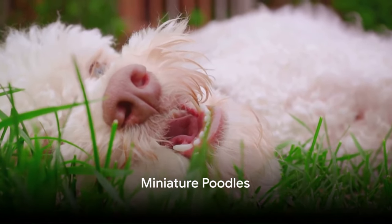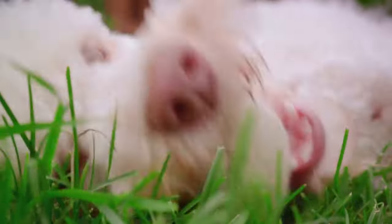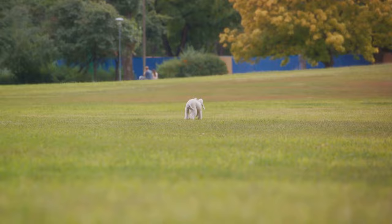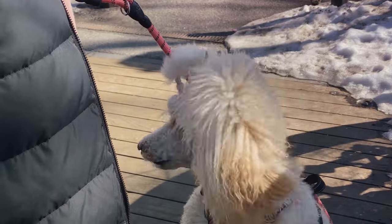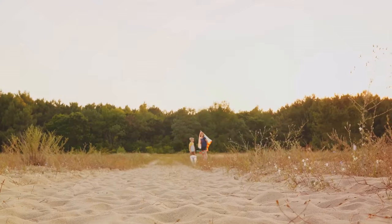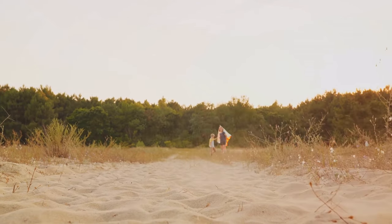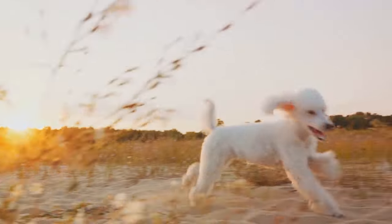Next, we have the charming miniature poodles. These delightful smaller versions of the standard poodle stand between 10 and 15 inches tall. Don't let their smaller stature fool you — miniature poodles pack a lot of personality and intelligence into their compact frames, mirroring the larger breed's keen intellect and playful nature. They're particularly suited to apartment living, where they can comfortably navigate limited space. Their size doesn't diminish their zest for life; miniature poodles are bundles of energy, always ready to play, explore, and engage in fun activities.